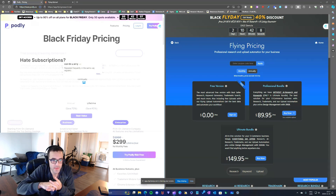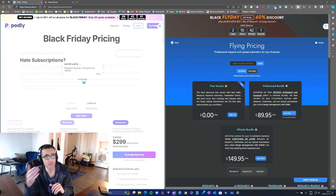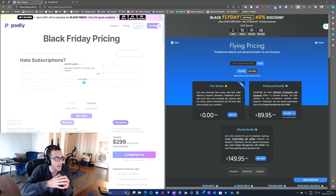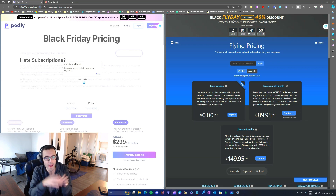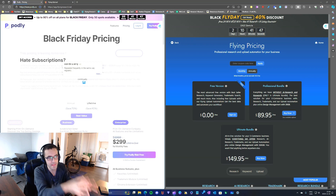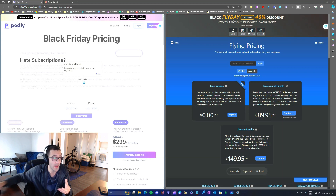Hey, what's up guys, Frank here with another video. Today I wanted to compare Podly with Flying Upload and compare the features with the prices. I just tested Podly in my previous video and now I wanted to compare Podly with Flying Research.